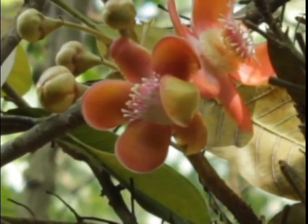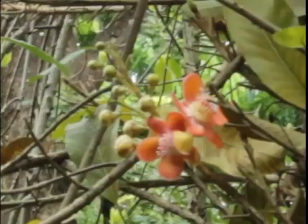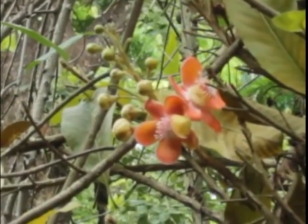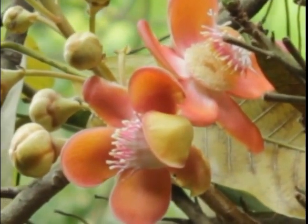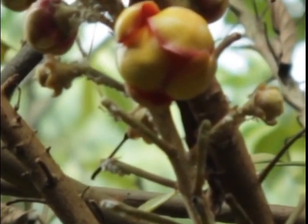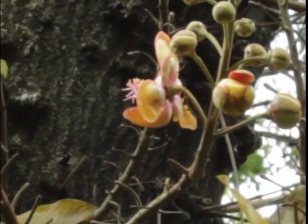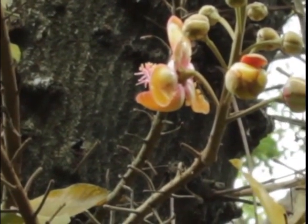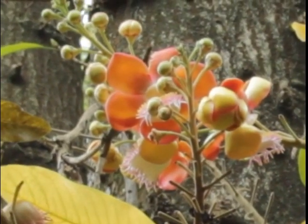Cannonball tree is local to the rainforests of Central and South America. It is developed in numerous different spots. It grows up to 35 meters in structure. The grouped leaves change in length, for the most part from 8 to 31 centimeters, however coming to up to 57 centimeters.